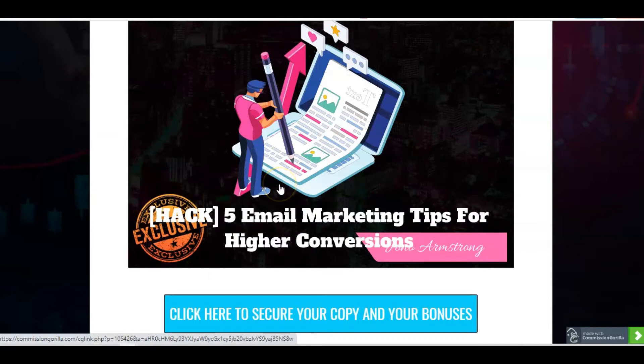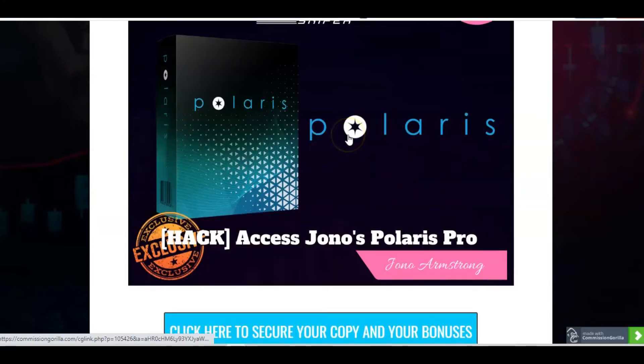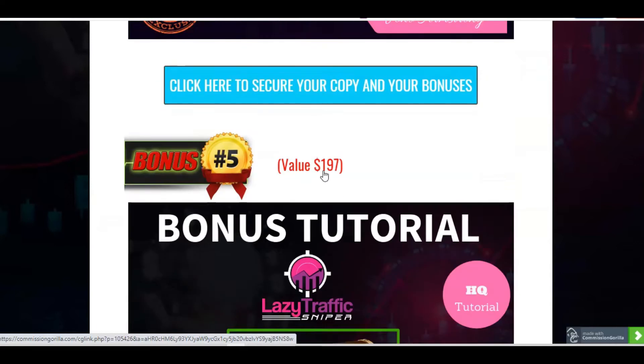So then we've got five email marketing tips for higher conversions. The next bonus we're going to give you is Polaris Pro, which is one of Jono's pretty recent products. It gives you 20 done-for-you auto funnels to get you free viral traffic in top ClickBank niches. That's a really great bonus to have.